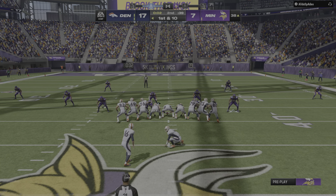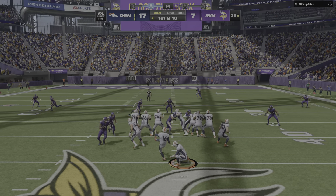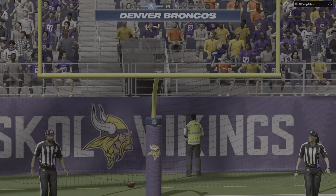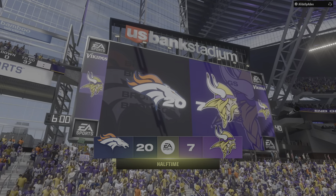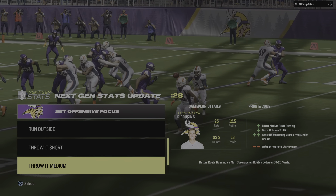With two ticks left in the half, the field goal unit is on — officially a 55-yard attempt — and he has got it from 55 yards away, that was never in doubt! We've hit halftime, this is the NFL on EA Sports.